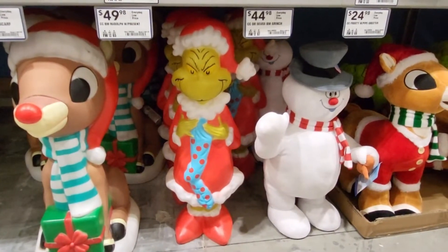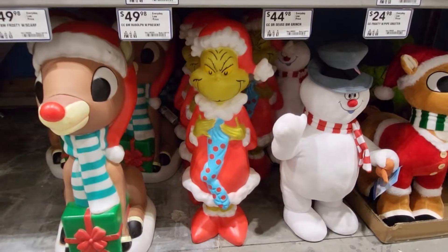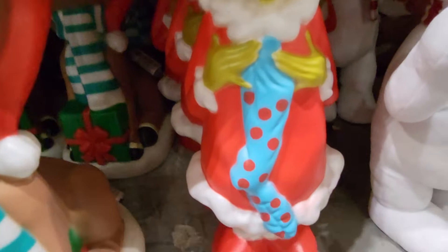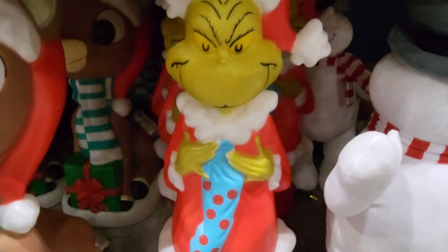The Grinch holiday door greeter is $24.98, and here is a Blow Mold Grinch by Dr. Seuss. It's $44.98 — it's super cute. He's holding a stocking, and there's his face. I really like this one. I wish there was a way to light it up.